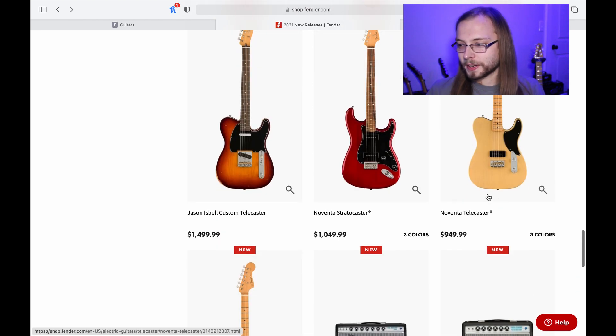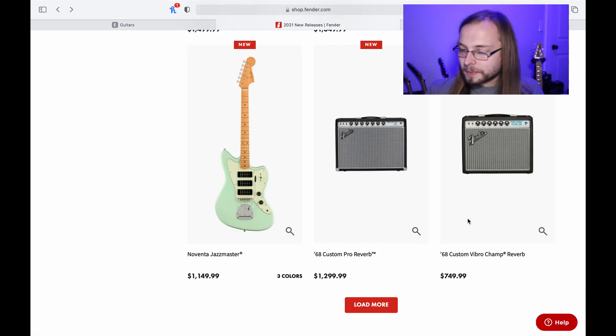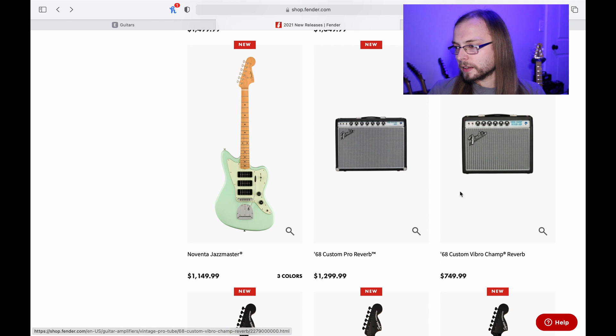The Nobentas with a single pickup in a Telly format — I think that's even cooler. They're doing the Custom Pro amps and the Vibro-Champ. Fender amps are cool, but they're not my cup of tea. But I know these small amps, like the Princeton, are $1,000 — they're expensive, but you ain't gonna beat the sound.